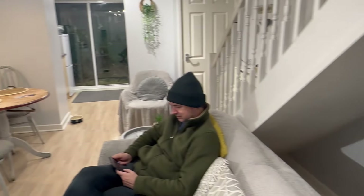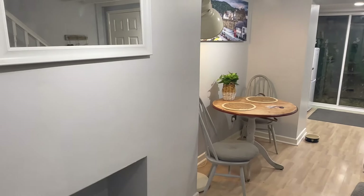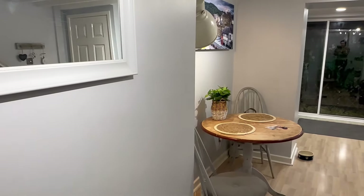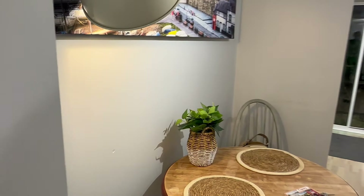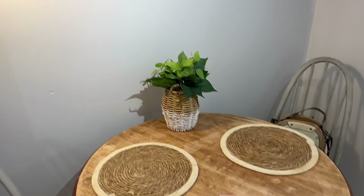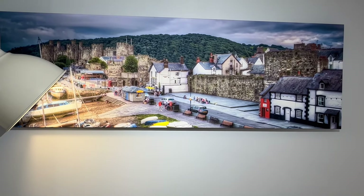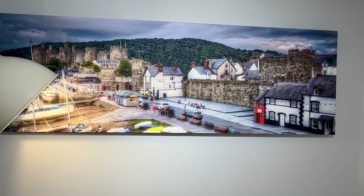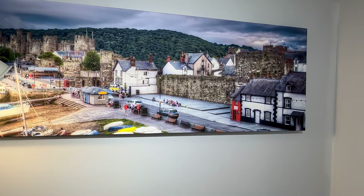And then through here — we've got a little dining table, so this is all one big room. There's a lamp if you want to sit and read or write your postcards, which is what we've been doing. Throughout the cottage there are just lovely scenes of Conway — we've been walking down that street today. That's the smallest house there in red.